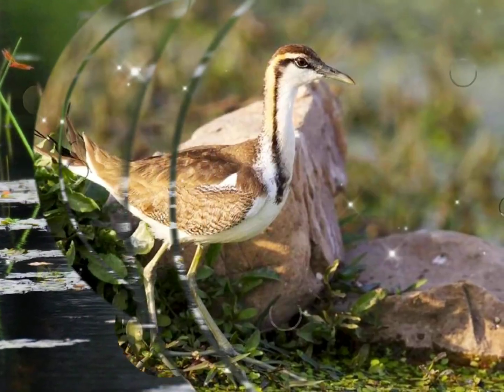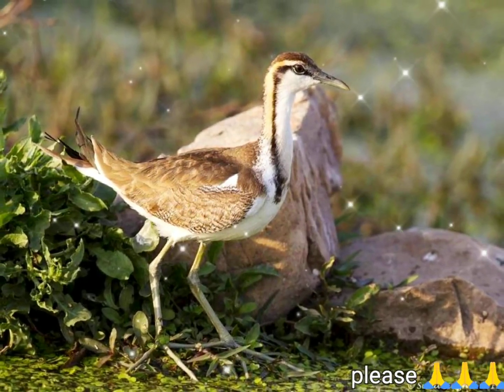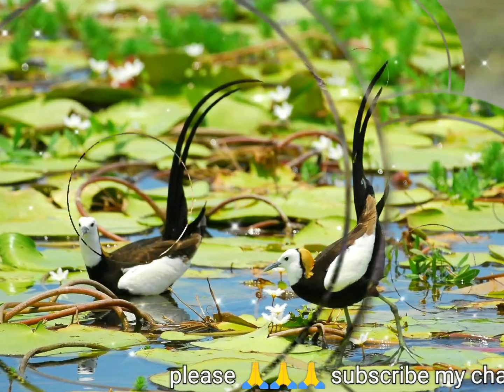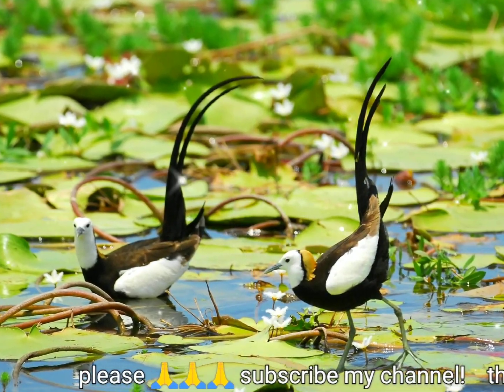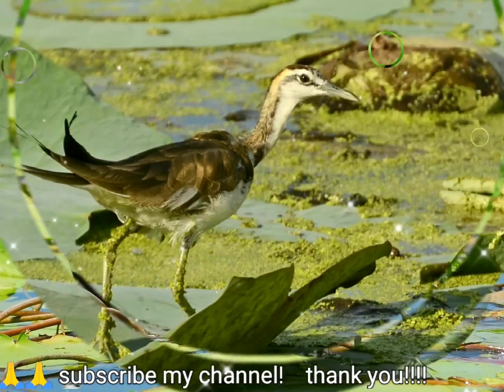The tail is short and strongly graduated. The bill is more slender than in the bronze-winged and is bluish black with a yellow tip when breeding and dull brown with yellowish base when not breeding. The legs are dark bluish gray and the iris is brown.